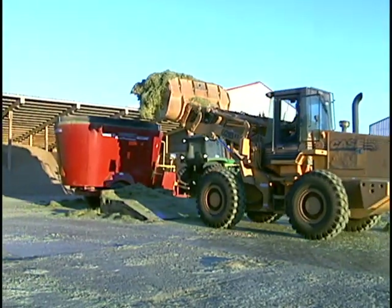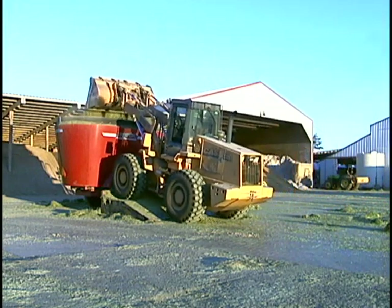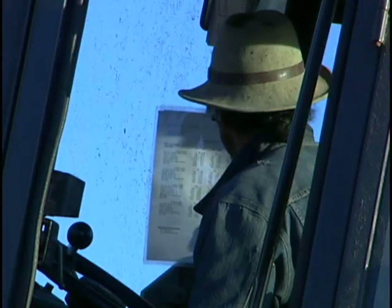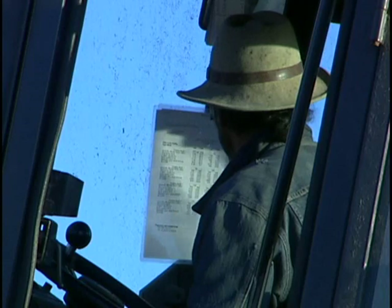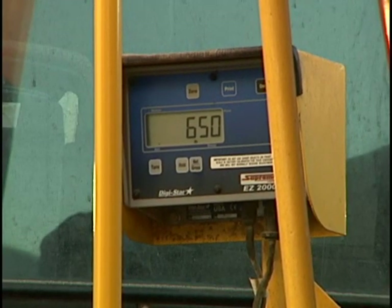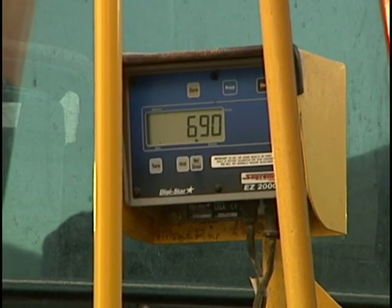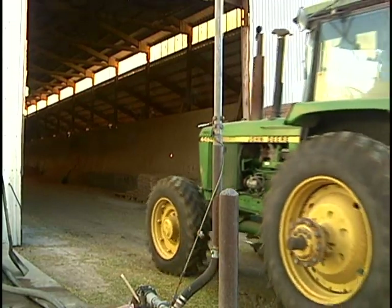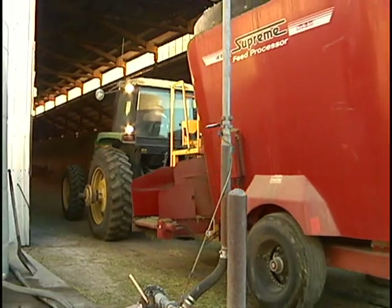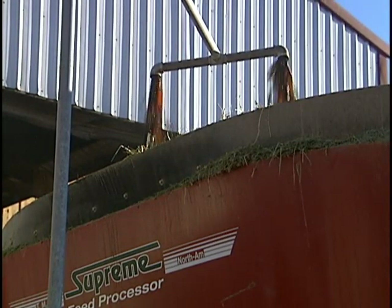The food is measured and mixed into a large mixer that is pulled by a tractor. The feeder checks the chart to ensure proper ration mixing. He does this by weighing the food portions with a built-in scale, then adds molasses and water to the feed for consistency.